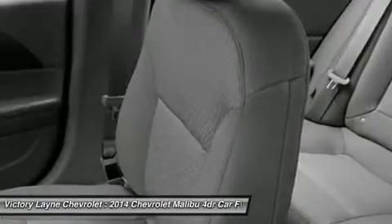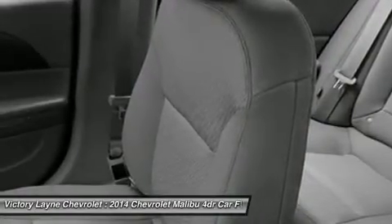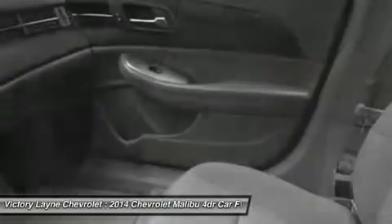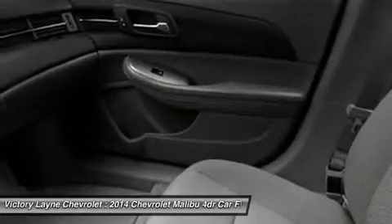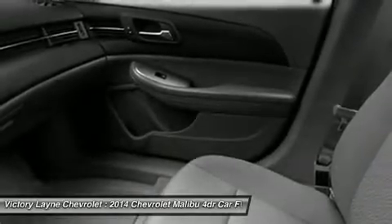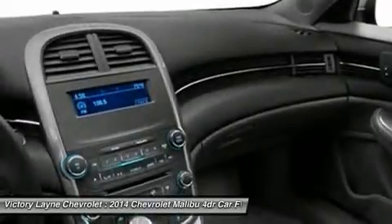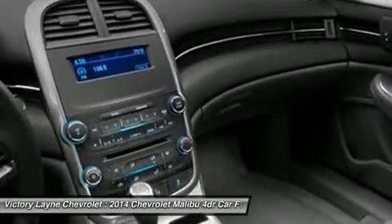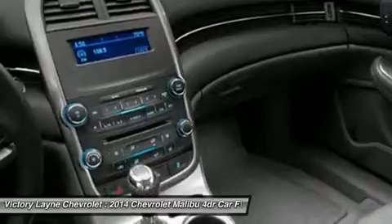Available Chevrolet MyLink allows you to customize the system to best fit your needs. Make phone calls, select radio stations, choose music from your mobile device and more through voice command, touch screen, center stack buttons, and steering wheel mounted controls. Take navigation to the next level with on-screen OnStar navigation. You can step it up another notch with the enhanced Chevrolet MyLink radio with navigation, which includes full navigation features, 2D and 3D maps, and points of interest.